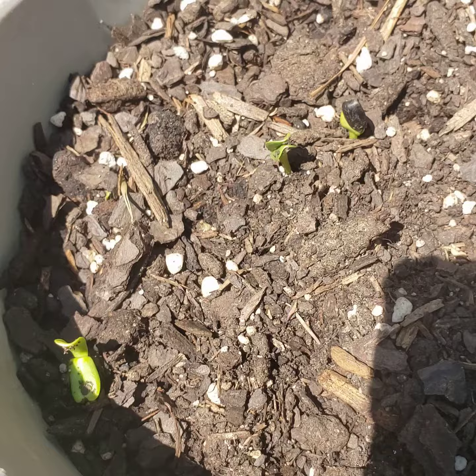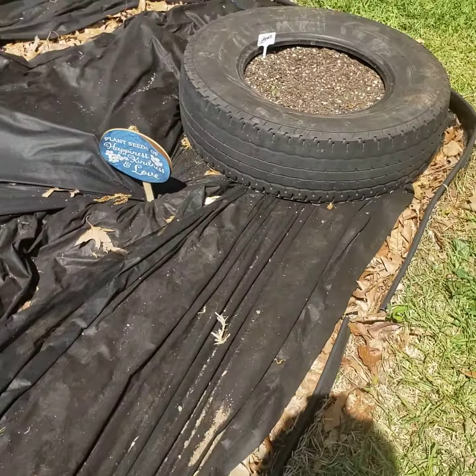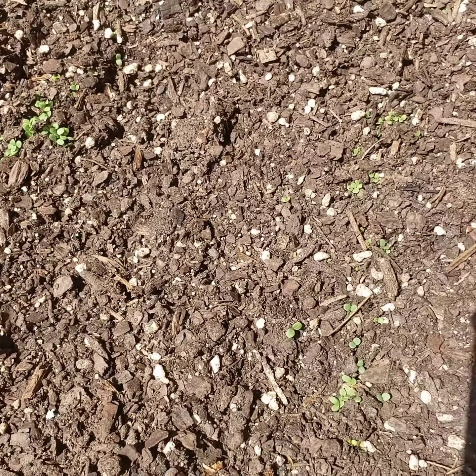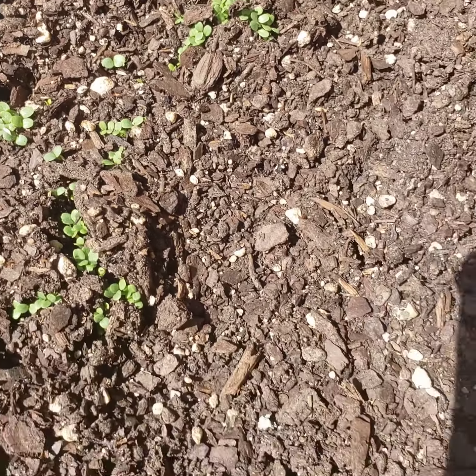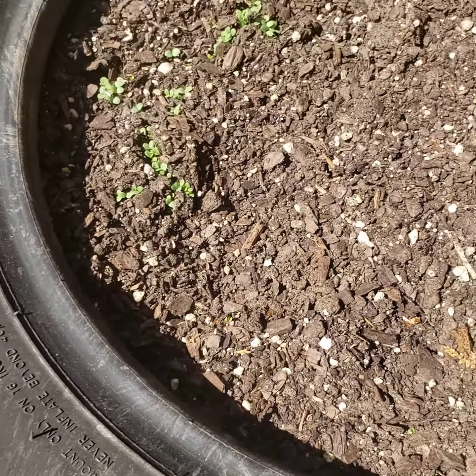And guess what else is coming up! Look at what's coming up — the lettuce. I messed my lettuce up because you see where it's coming up with all that green? That's how tiny those lettuce seeds were. I should have used a tweezer.